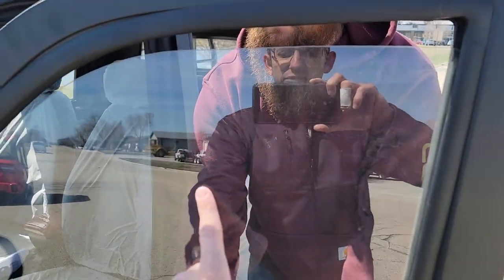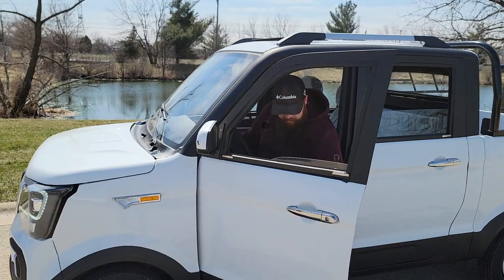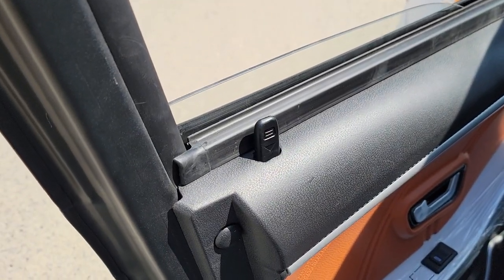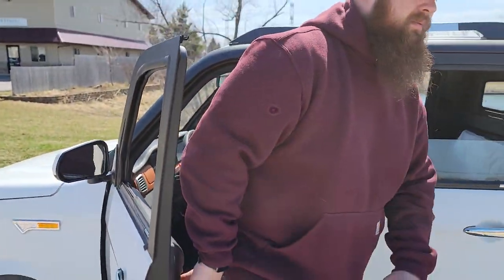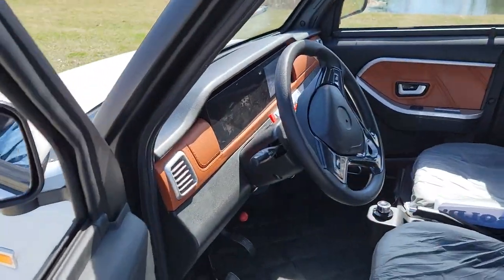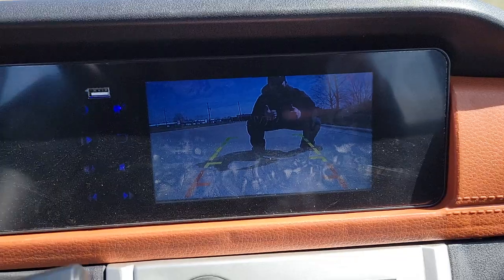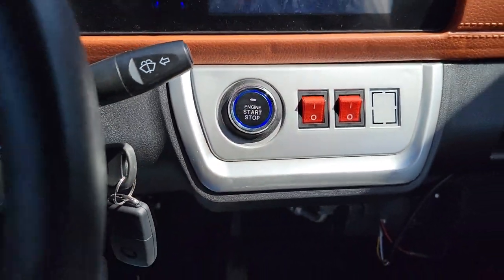Some of the features include automatic windows and locks. It's got speakers. You've got your optional heat and AC. We've got a reverse screen here — we're going to show Matt his wonderful face there. It's got the nice reverse screen, and this one here you've got your nice engine start and stop.